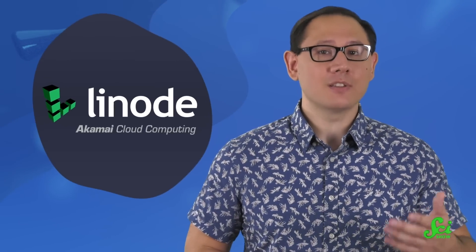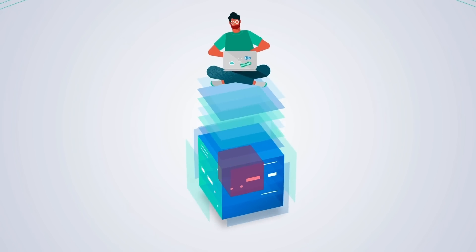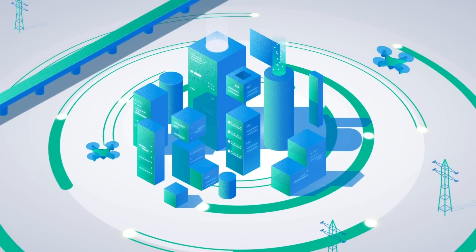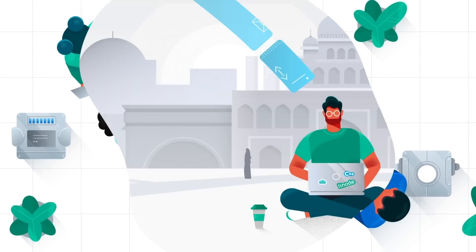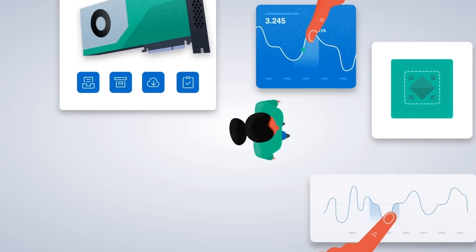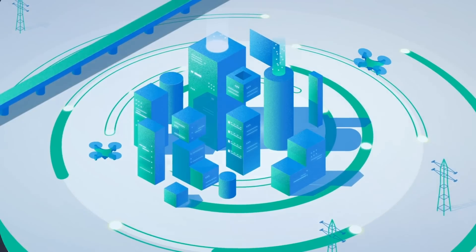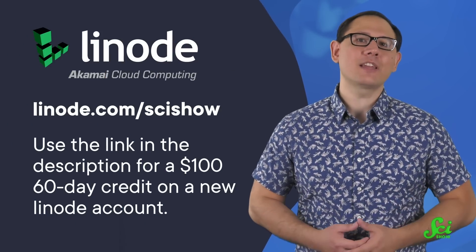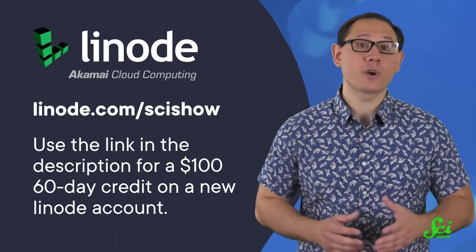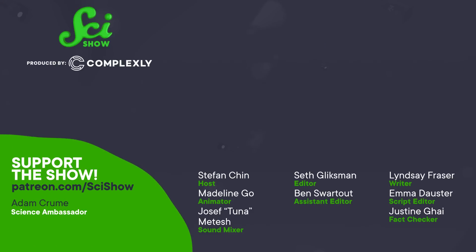Animals all over the world need to sneeze, just like people all over the world need access to groundbreaking cloud computing technology. Thanks to this video's sponsor Linode — a cloud computing company from Akamai — you can stream content, host websites and apps, and store your data online, without needing clunky hardware at home or in your office. You can travel the globe with confidence that Linode will have a data center nearby for fast and accessible cloud computing, with even more servers coming in 2023. Go to linode.com/scishow for a $100 60-day credit on a new Linode account. Thanks to Linode for supporting this SciShow video.